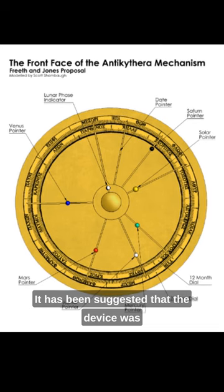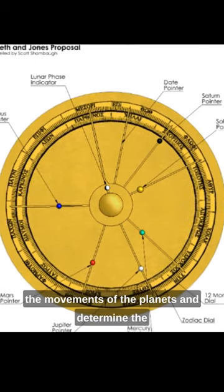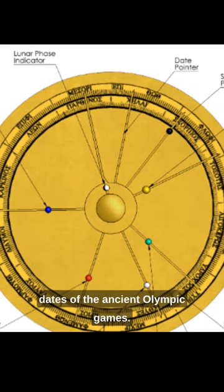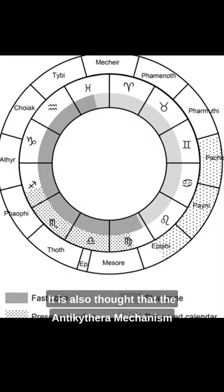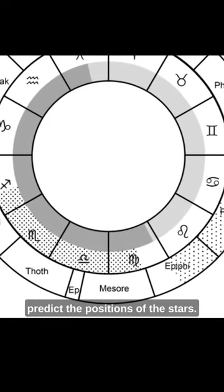It has been suggested that the device was used to predict lunar and solar eclipses, track the movements of the planets, and determine the dates of the ancient Olympic Games. It is also thought that the Antikythera mechanism may have been used to create horoscopes and predict the positions of the stars.